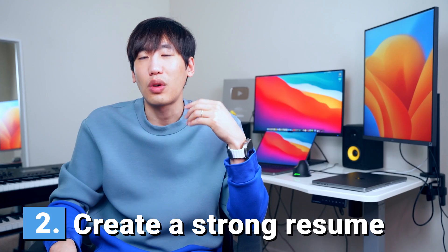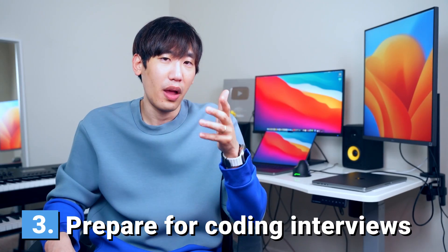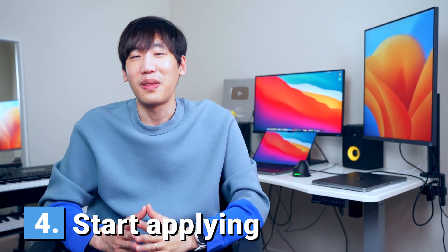Step 2: Create a strong resume. Showcase your projects on your resume and add their GitHub links — check the linked video for my strategies on crafting an effective resume. Step 3: Prepare for coding interviews. LeetCode is the best platform to prepare — follow my study guide on how to use LeetCode effectively. Step 4: Start applying. If you find a job soon, great. But I'll be honest — despite doing all this, it will still be very challenging for most of you to find your first full-time software engineering job.